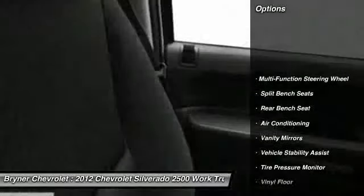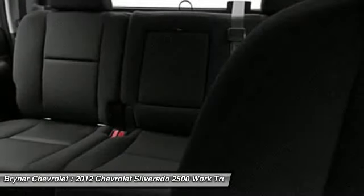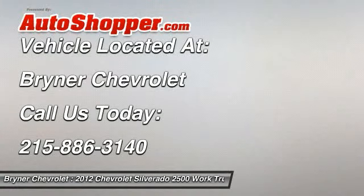Dual airbags, front air conditioning, power steering, anti-theft security system, auto headlight on and off, trip odometer, vehicle stability assist, traction control system, tachometer, folding rear seats.